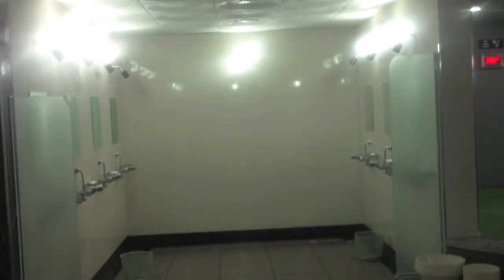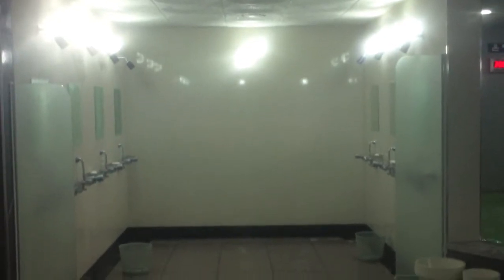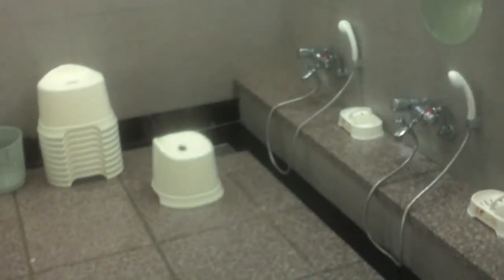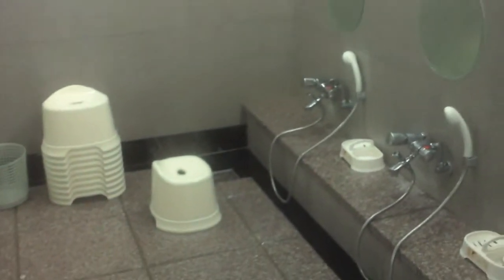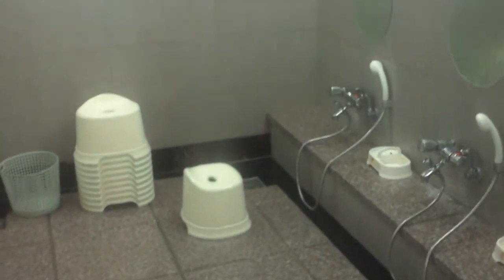I found a new sauna. Let me give you a little tour. That's the stand-up shower area. And this here is where you can sit down and do the traditional Asian style shower. They've got two bays of those.